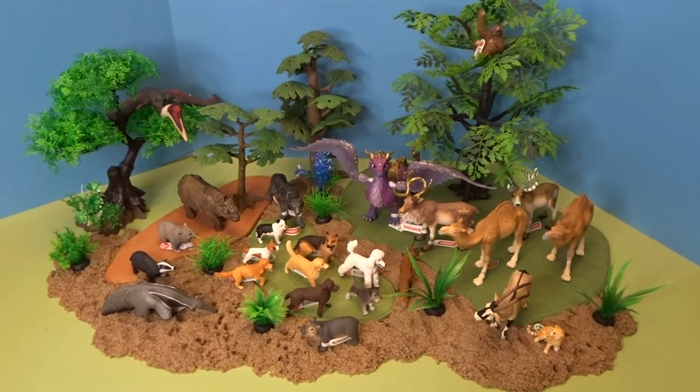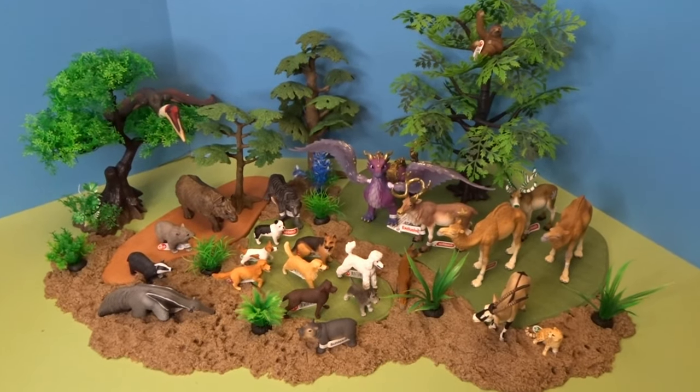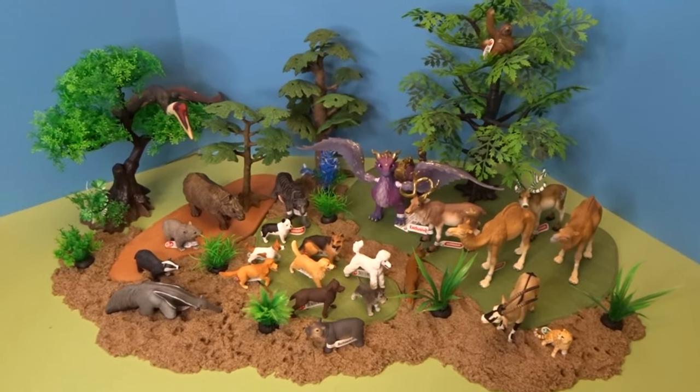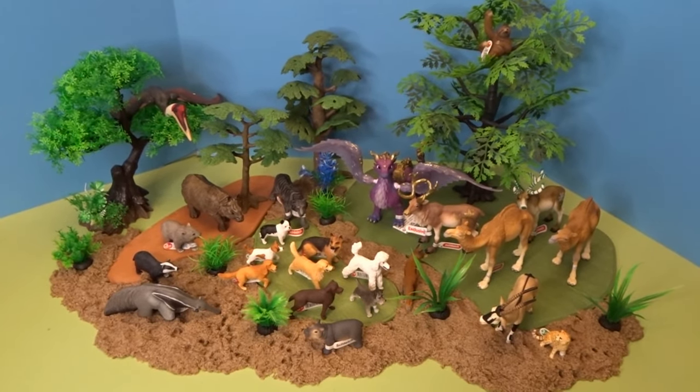I hope you enjoyed taking a look at all these wonderful Schleich animal figures today, and I hope you're having a wonderful day. Thank you so much for watching, and I'll talk to you later. Goodbye!